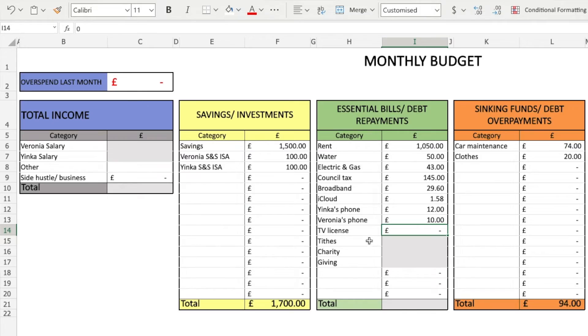When it comes to giving, that is something I religiously do every single month — particularly as a woman of faith, but also because I just enjoy giving to others. That has been allocated in terms of tithes, charity, and giving to others. In terms of our essential bills, not much has changed, which makes budgeting and allocating spending a bit easier.